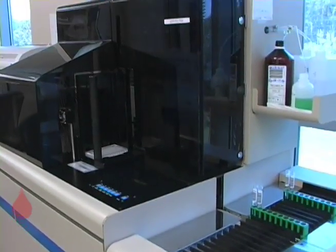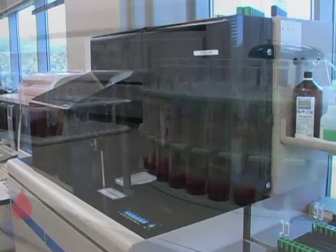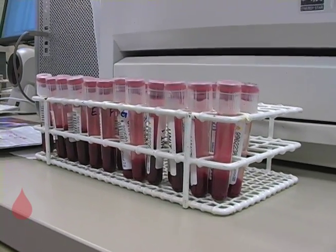In other words, this is where your blood will be labeled as AB, O, A, or B, and whether it's Rh positive or negative.